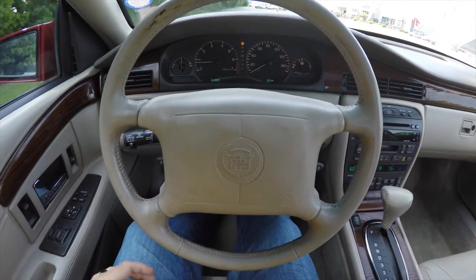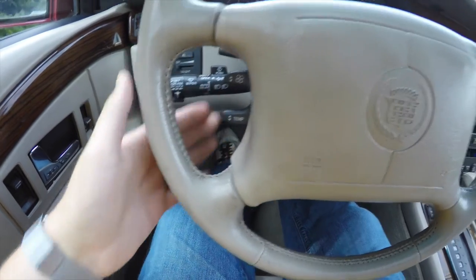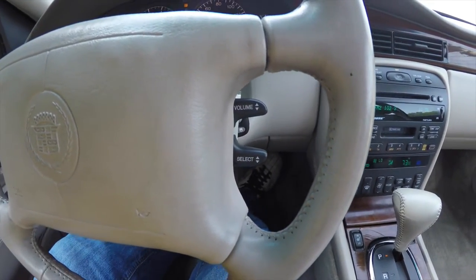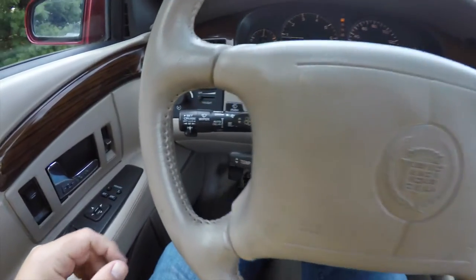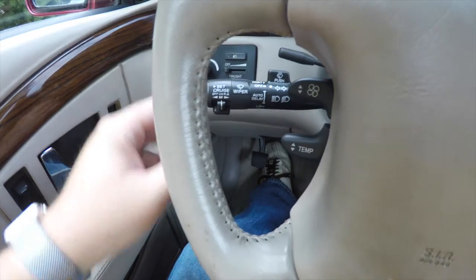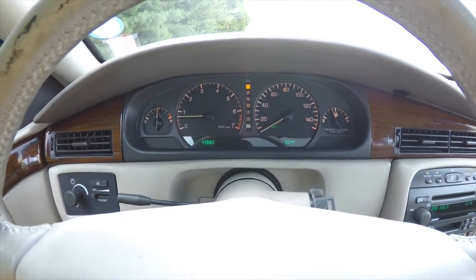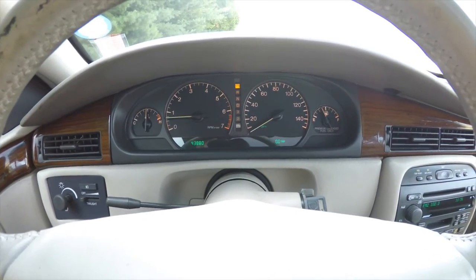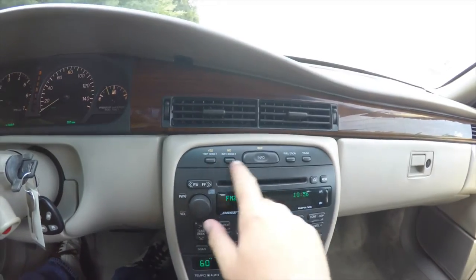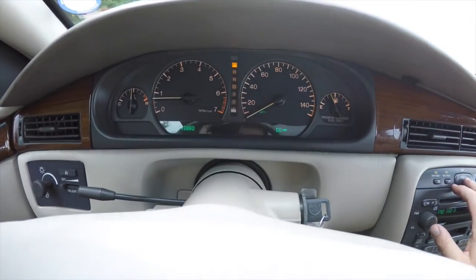Panning through the interior in a little more detail — you have your fan speed control and temperature control on the left-hand side of the steering wheel, and your volume and select controls on the right-hand side. In GM fashion, the cruise control switch is on the multifunction lever. This vehicle currently has 43,880 miles on it, and it also has a trip computer using these buttons to display the information.